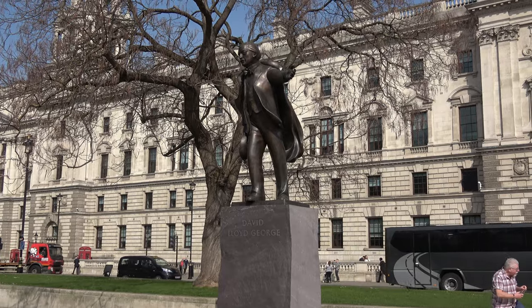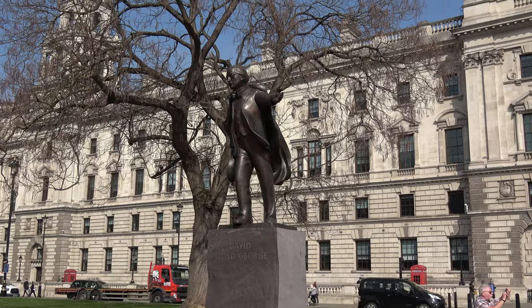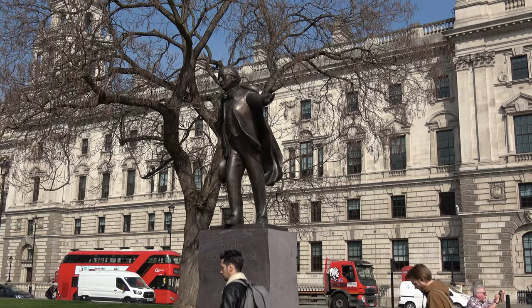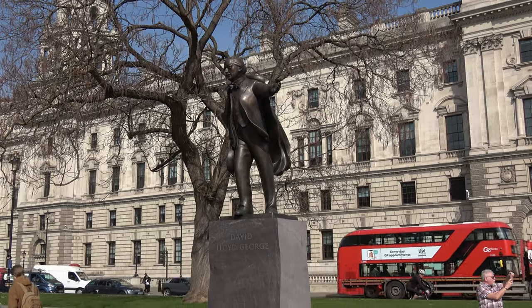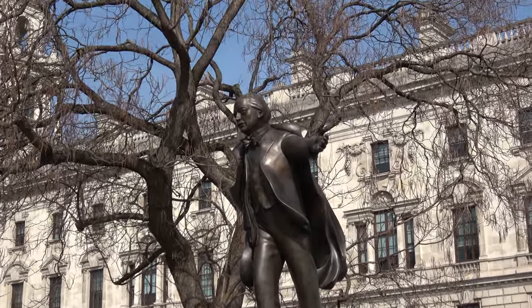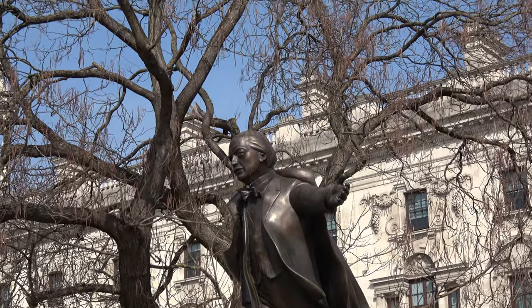This statue is to David Lloyd George, Prime Minister from 1916 to 1922. He was the first and only Welsh-speaking Prime Minister — his first language was Welsh, although surprisingly he was actually born in Manchester. As a young child he was sent to Wales to live with his uncle, a cobbler, in Carnarvon, and that's where he learnt the Welsh language.